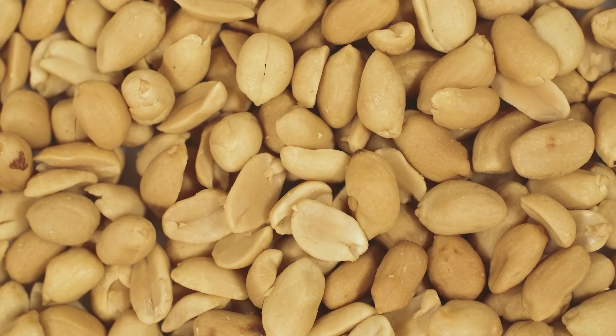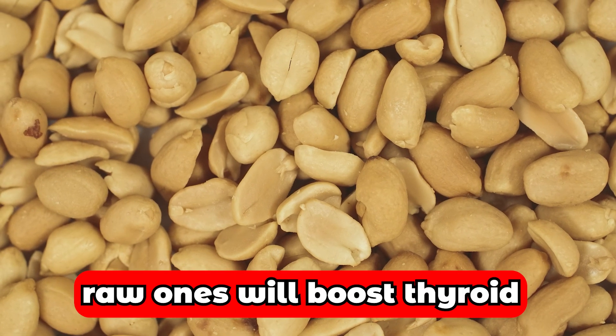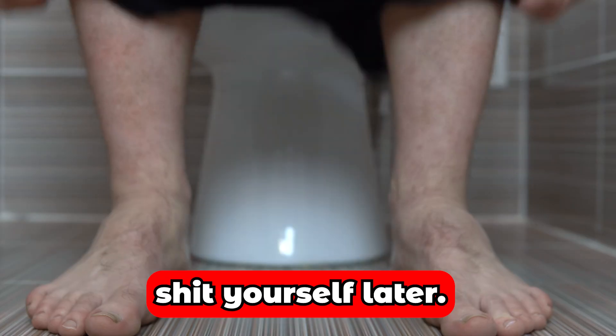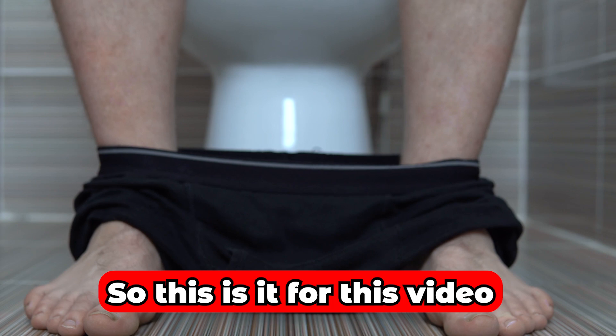Bonus tip: eating raw peanuts will boost thyroid function, but you will probably have digestive issues afterward. So this is it for this video. Till we meet again — stay strong and dig with your head.